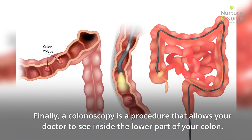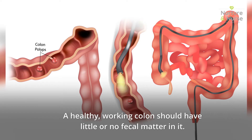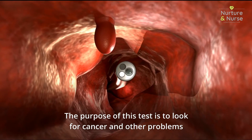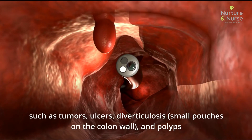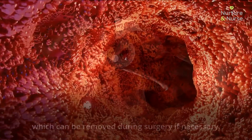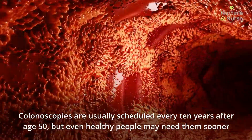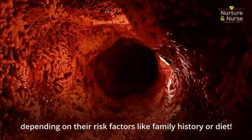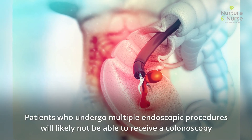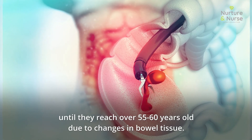A colonoscopy is a procedure that allows your doctor to see inside the lower part of your colon. A healthy colon should have little or no fecal matter in it. The purpose of this test is to look for cancer and other problems such as tumors, ulcers, diverticulosis, and polyps, which can be removed during surgery if necessary. Colonoscopies are usually scheduled every 10 years after age 50, but healthy people may need them sooner depending on risk factors like family history or diet. Patients who undergo multiple endoscopic procedures will likely not receive a colonoscopy until they reach over 55 to 60 years old due to changes in bowel tissue.